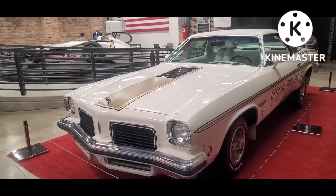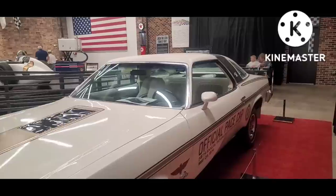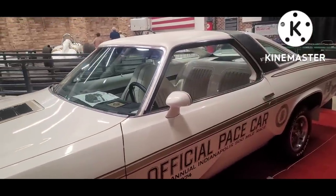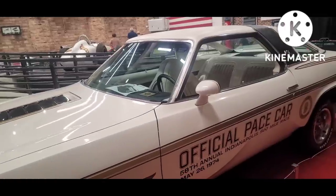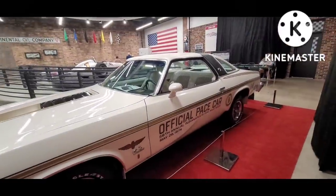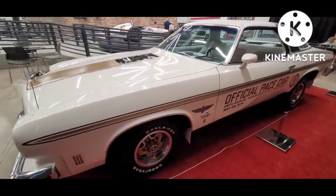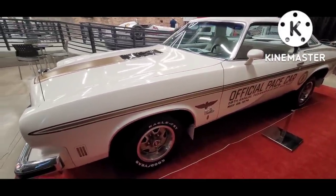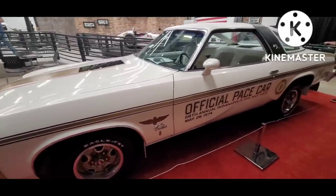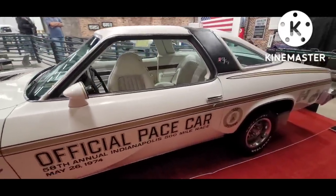Each Indy 500 race has a pace car. The purpose of the pace car is that since these races have a rolling start — rather than Formula One's standing start — the pace car basically takes them through the warm-up laps, and then when it's time for the race to start, it pulls off the track.